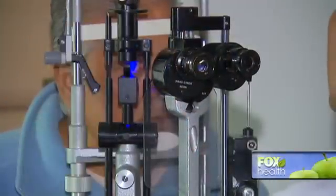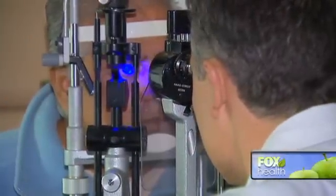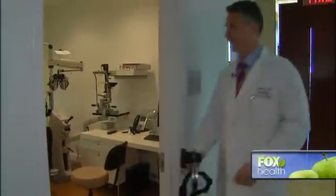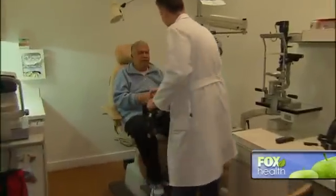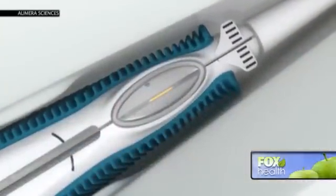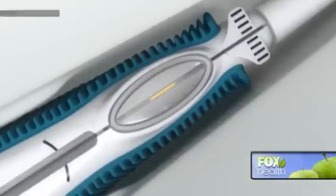Ramesh had several treatments, including steroid injections into the eye, which helped. But these injections need to be repeated every few months. Dr. Szilard Kish suggested a new FDA-approved implant. The Illuvian, or fluocinolone implant, is a cylindrical metallic device that inside it has a steroid that's slowly released.